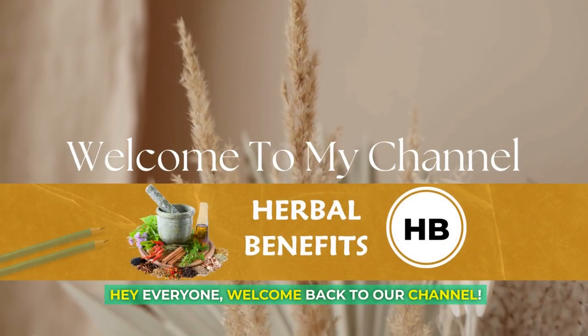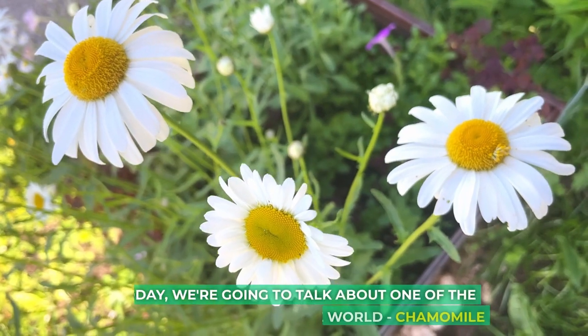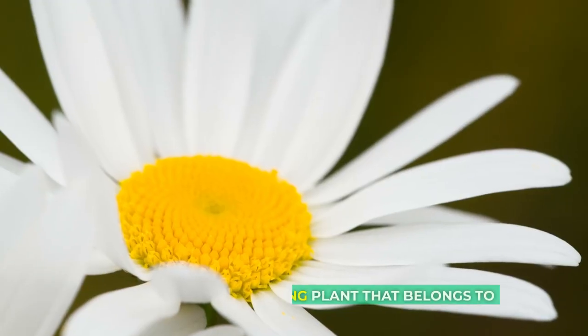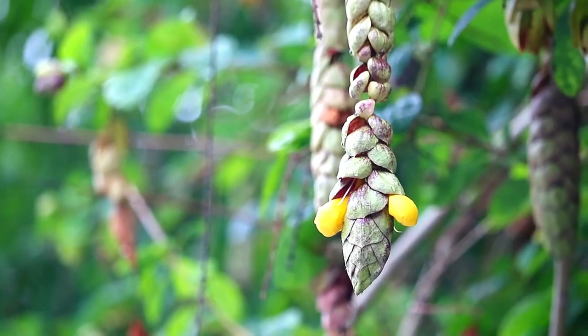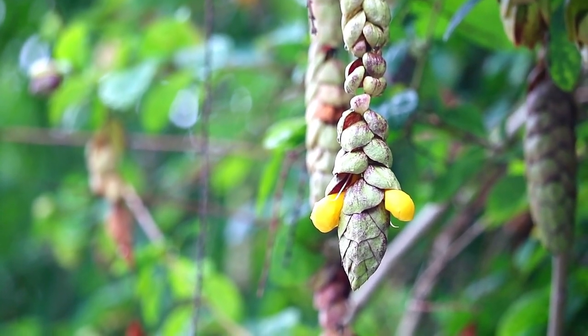Hey everyone, welcome back to our channel. Today, we're going to talk about one of the most popular herbs in the world: chamomile. Chamomile is a flowering plant that belongs to the daisy family. It's known for its calming and soothing properties, and it's been used for centuries for its medicinal benefits.